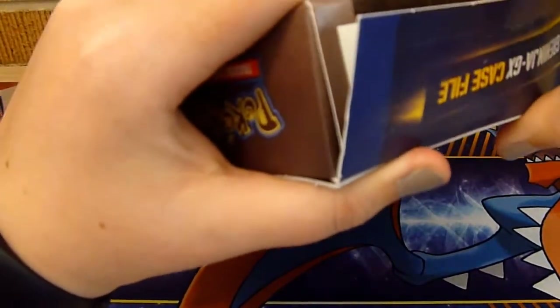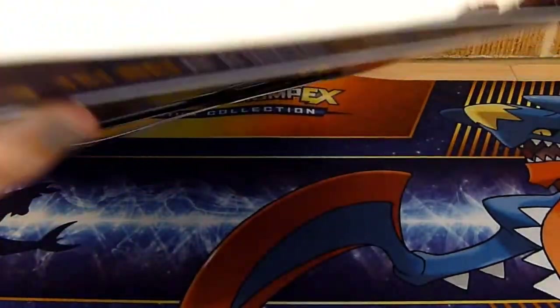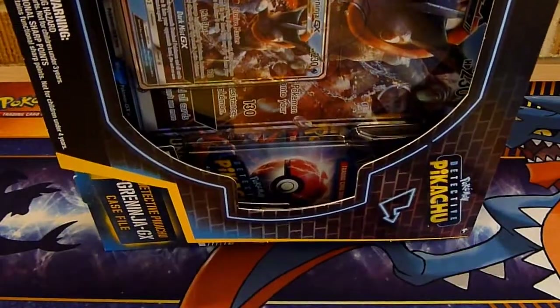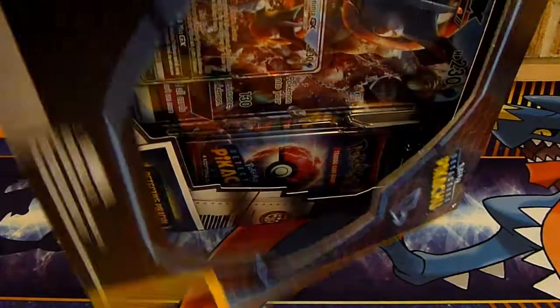I saw this guy at Walmart and I was like, nope, I just have to get it. I'm gonna get it. I don't care how much it is. It actually wasn't too bad — it was only about $25 and it comes with six packs, I believe, and a pin, which is nice.